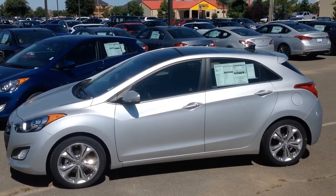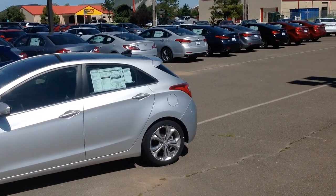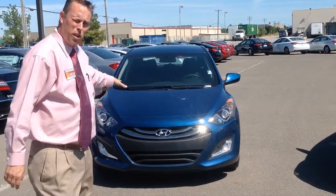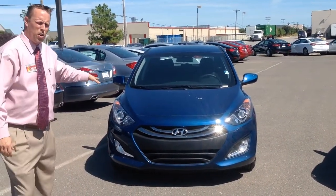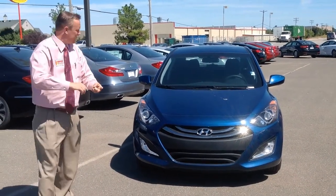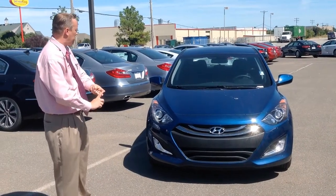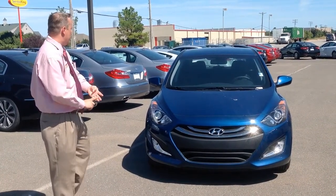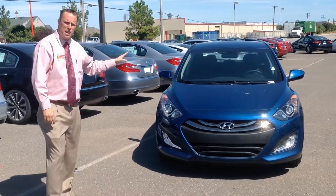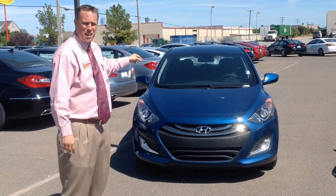The Ultimate Package also includes navigation, alloy pedals, and nicer wheels. I can get you a great deal on this, but to save money you can get the Elantra GT base model real cheap, and it still has the Bluetooth phone system, XM satellite radio, auxiliary jack and USB port, and CD player. It just doesn't have as fancy wheels and has cloth seats — though it does still have heated seats in the front.